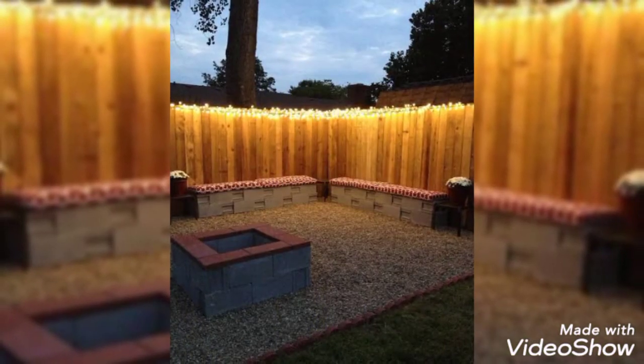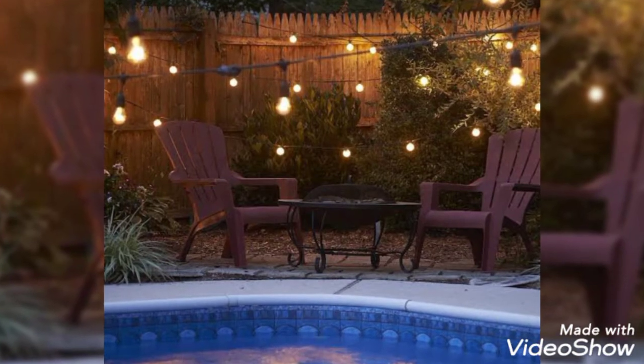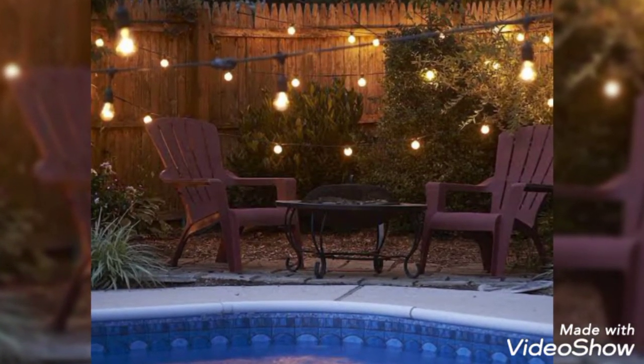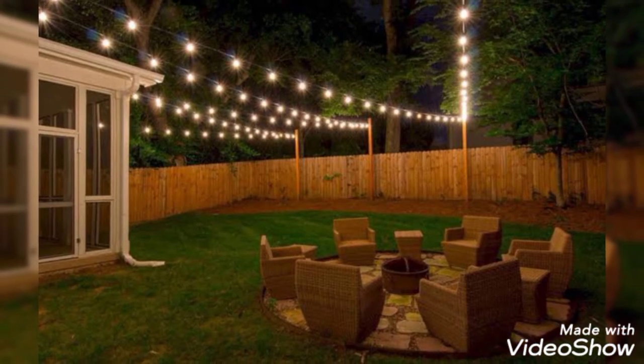The ideas in this video will provide examples of simple options which can allow you to enjoy your backyard more fully this summer. If you enjoy this video, do not forget to press the like button — thank you so much.